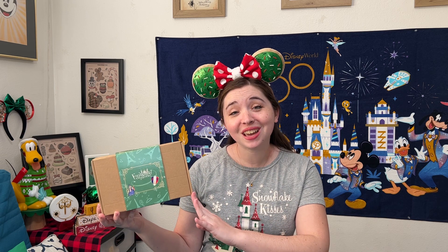It has been a very long time since I've done a video on a Disney pin subscription or mystery box, but today I am very excited to try out a new Disney pin mystery box.